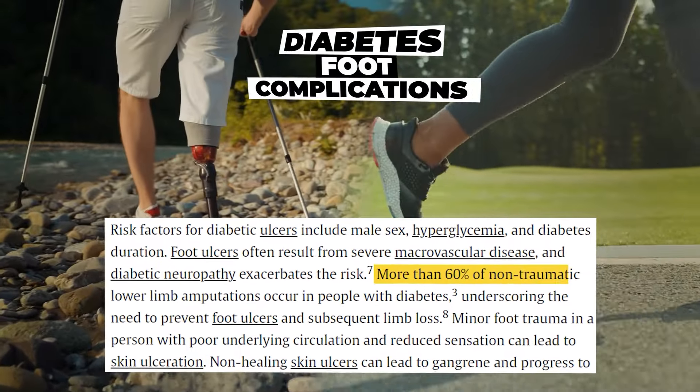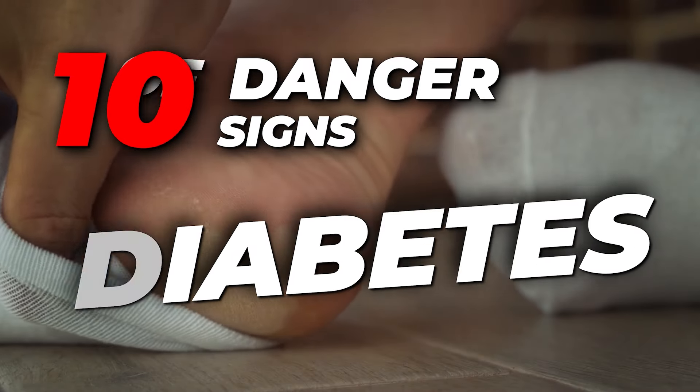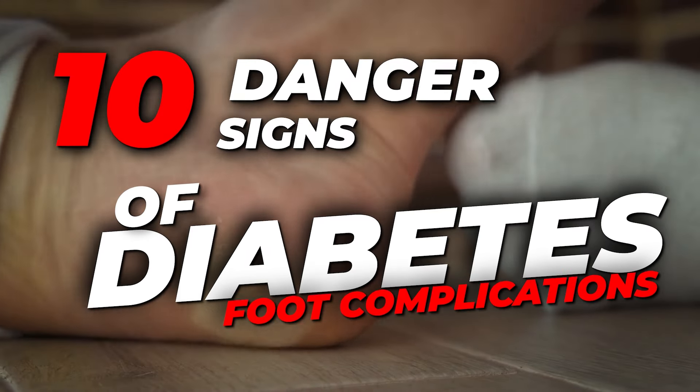Did you know that over 60% of lower limb amputations are related to diabetes complications? Welcome to our exploration of the 10 Danger Signs of Diabetes Foot Complications.